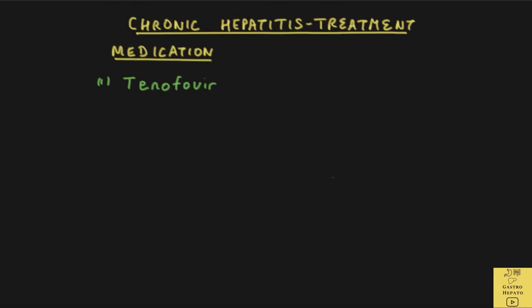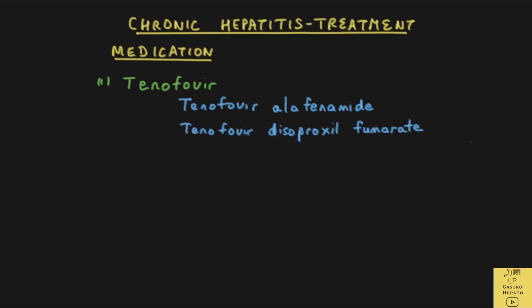There are two versions of tenofovir: tenofovir-alafenamide and tenofovir-disoproxil fumarate. Tenofovir-alafenamide is preferred as it has a better side effect profile.